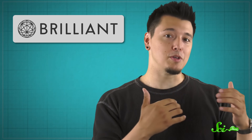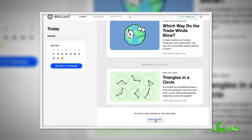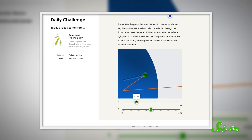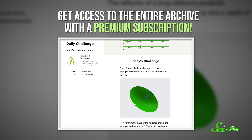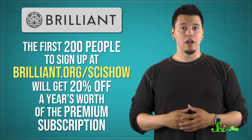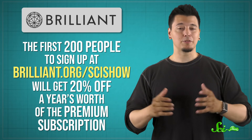If you haven't had enough bite-sized learning for today, you might be interested in an extra challenge. Brilliant.org offers daily challenges posted every day, with the goal of teaching you something about everything from statistics to electricity to computer science. Each challenge question comes with illustrations, animations, or interactive visualizations, and all the context you need to solve the problem yourself. Each one ties into one of the 50 courses offered by Brilliant, so if you like one, there's tons more to learn. You can even tackle the entire archive with a premium subscription. The first 200 people to sign up at brilliant.org/scishow will get 20% off a year's worth of the premium subscription.